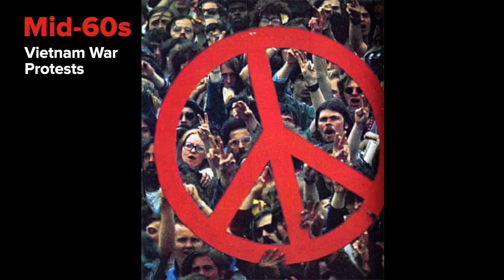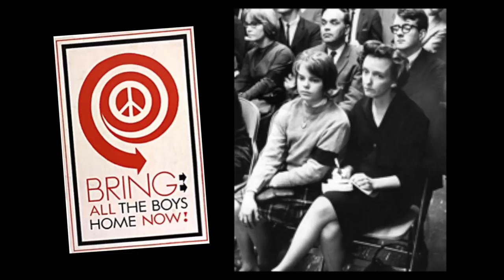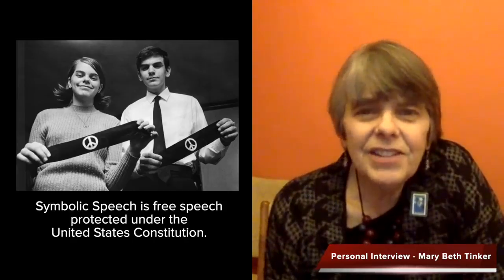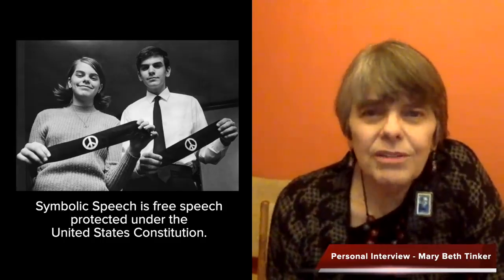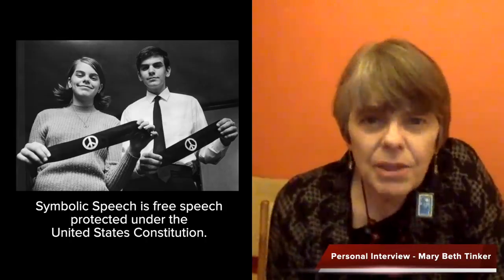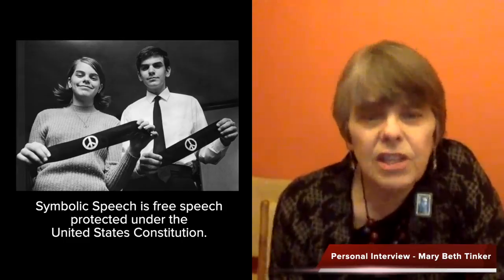The peace sign took on new life in the mid-1960s in the United States with protests of the Vietnam War. This led to a landmark Supreme Court decision called Tinker v. Des Moines, which ruled in favor of freedom of speech in public schools. Mary Beth Tinker and a few other students had been suspended from school for wearing black armbands in protest of the Vietnam War. Tinker recalled that in 1965, her brother made her a necklace with a peace sign, and to her it meant wanting peace in the world — not war, not an economy devoted to war, but a peaceful society.